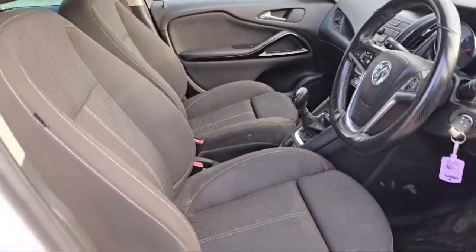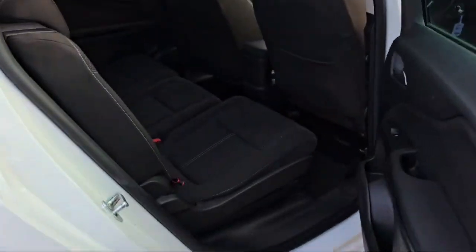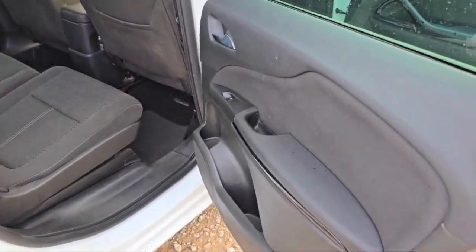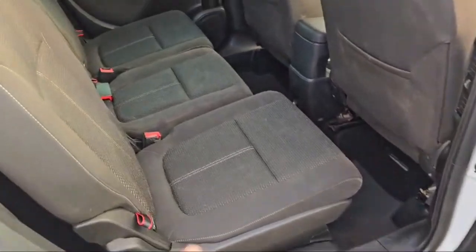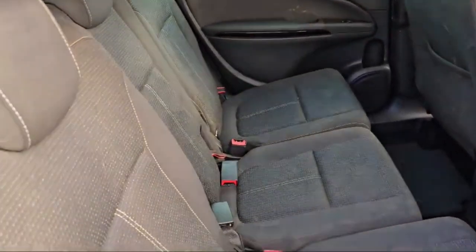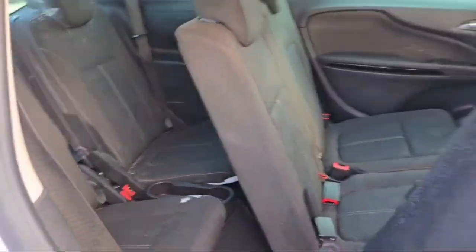Beautiful comfortable seats are there in this Vauxhall Zafira. This is the right rear door — at both rear doors we have automatic switches to control the windows, with bass booster speakers. These three are the middle seats and we have two rear seats as well. We can access the last couple of rear seats from here like this.